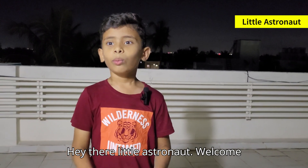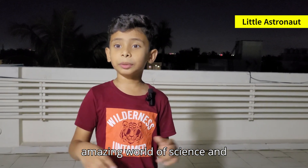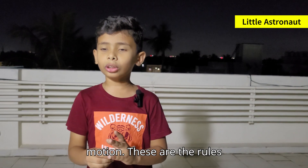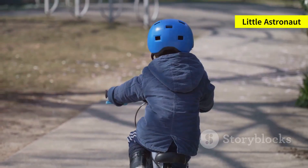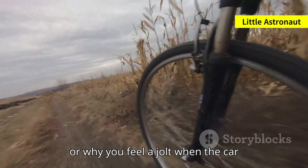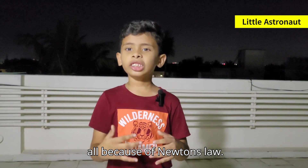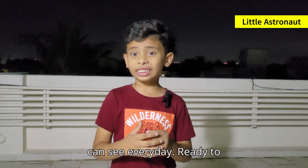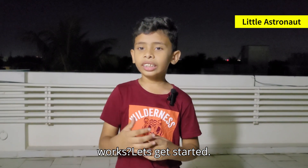Hey there little astronauts, welcome back to our channel, where we explore the amazing world of science and space. Today, we are diving into something super cool: Newton's laws of motion. These are the rules that explain how things move, stop and react. Ever wonder why you keep rolling when you ride your bike down a hill, or why you feel a jolt when a car suddenly stops? Well, it's all because of Newton's laws. Let's explore these awesome laws with fun examples you can see every day. Ready to discover the science behind how the world works? Let's get started.